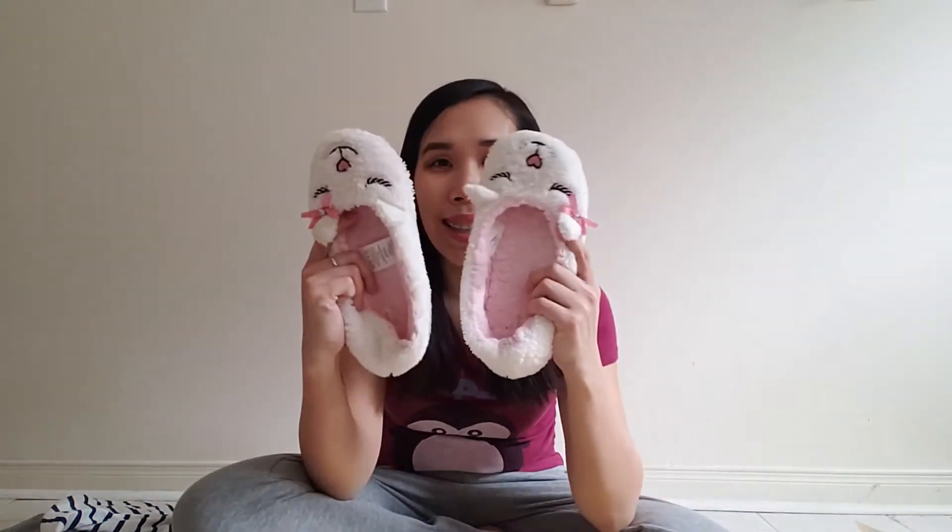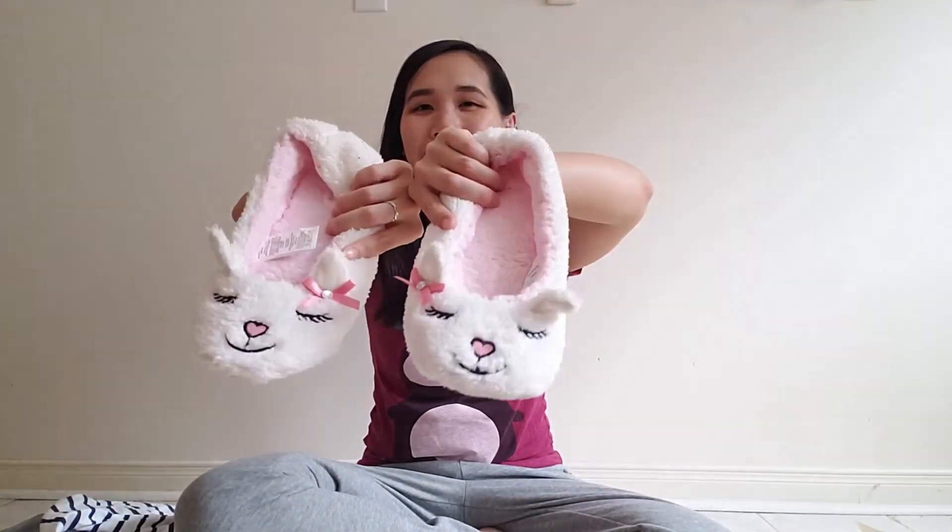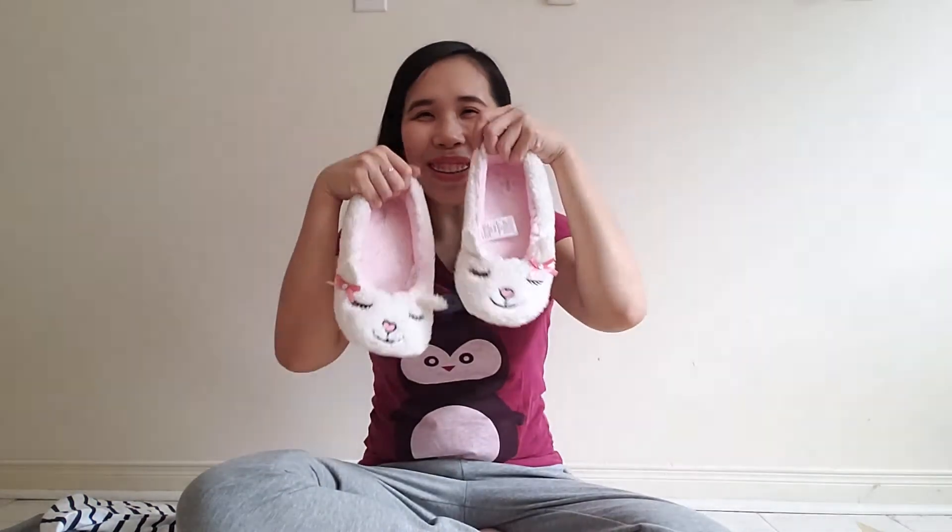I actually didn't get these at Uniqlo — I got them at Art Dean. They're on sale and really cute, so I bought slippers! They're little lamb slippers, look how cute and fluffy they are. They also have memory foam, though I don't really feel it. They keep my feet warm, especially in winter. New slippers!